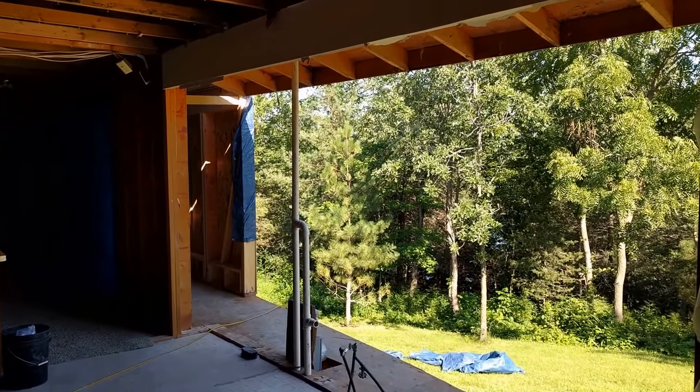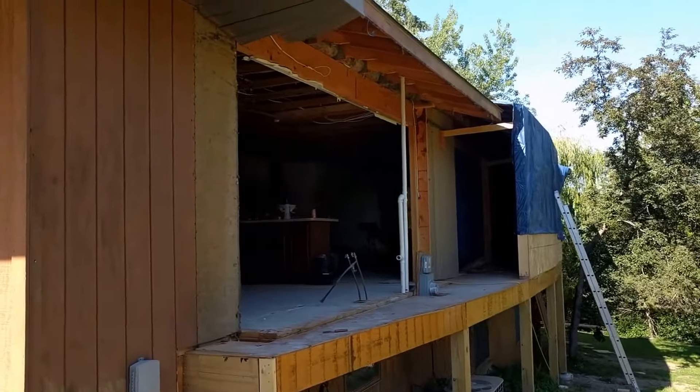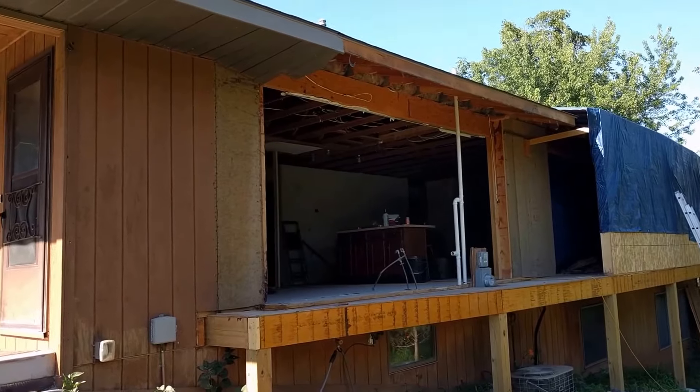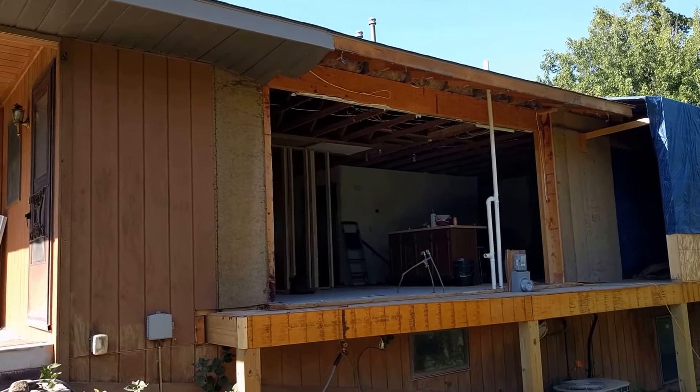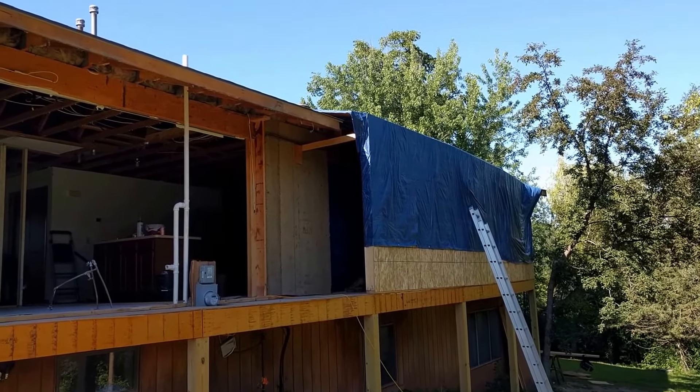Here it is from the outside — you can see we've got a big gaping 14-foot hole in the wall.